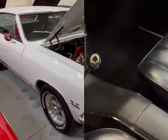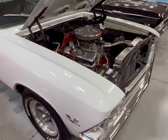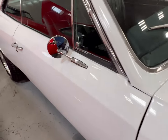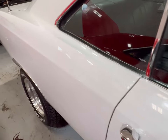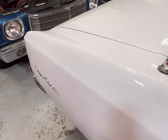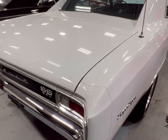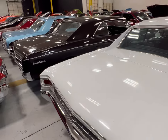Guys, this thing here is in really great condition. If you're interested it's here at MGM Classic Cars. As you can see the glass on this thing is great, body is in great condition — solid. Just like this white one and that black one, we now have the red one sitting here.